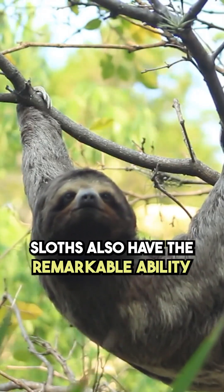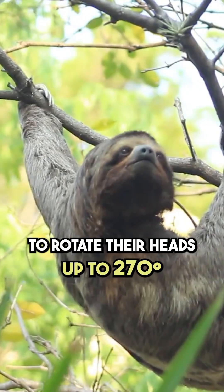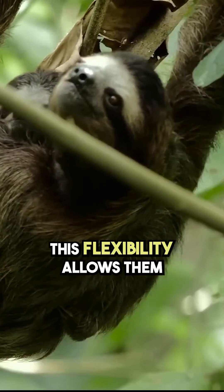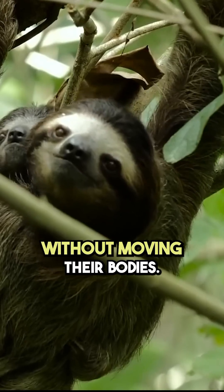Sloths also have the remarkable ability to rotate their heads up to 270 degrees, thanks to extra neck vertebrae. This flexibility allows them to look in all directions without moving their bodies.